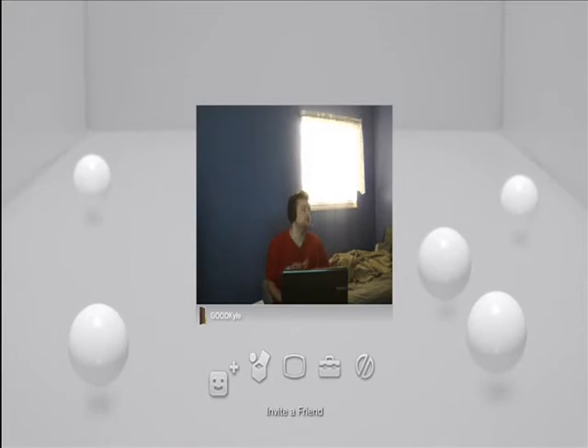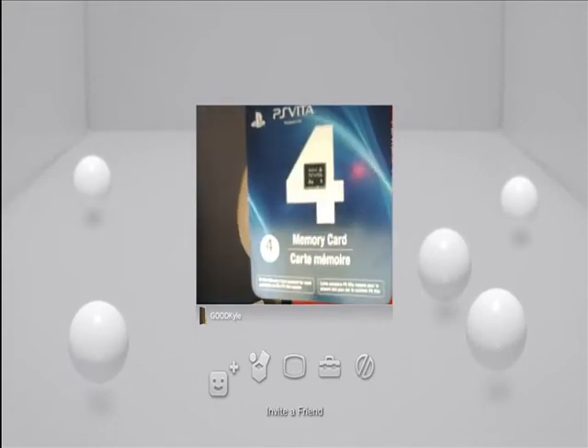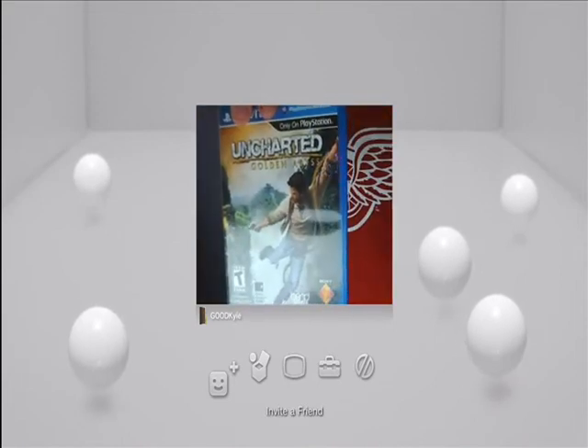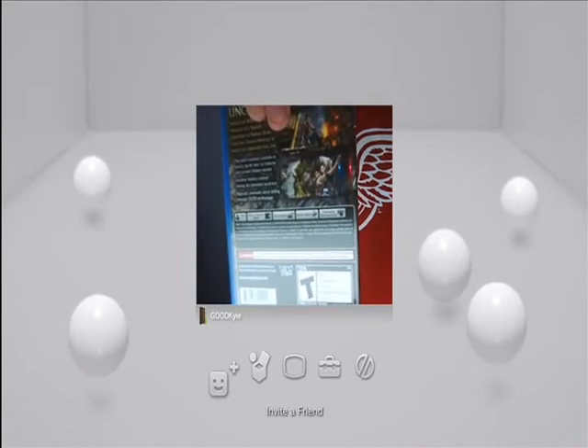I want a Vita, but the only things I was able to get are Uncharted: Golden Abyss and a 4GB memory card.